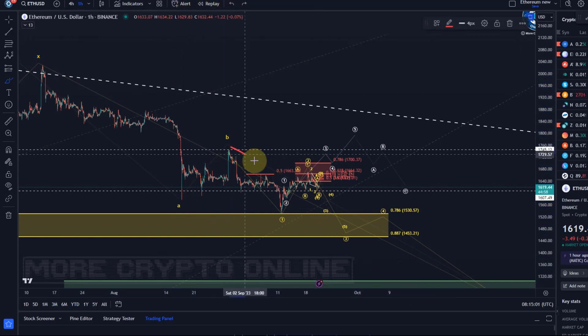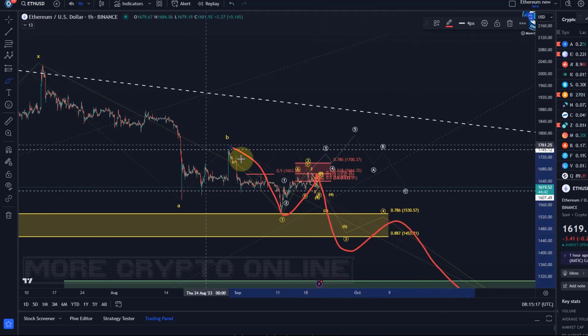In the C wave we completed a wave one, rallied into resistance in a wave two, and got rejected already. We had that textbook bearish setup I indicated a couple of days ago, and that is working out at the moment. We could already be in this third wave breakdown, then a fourth wave, then a fifth wave.